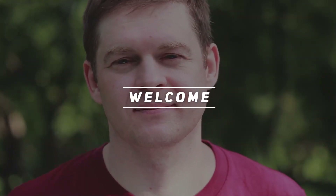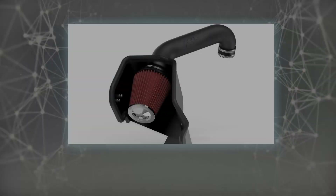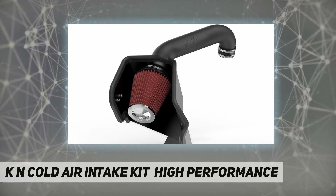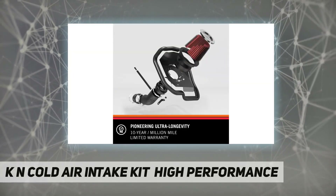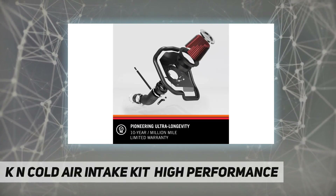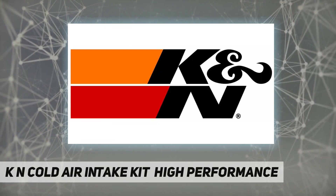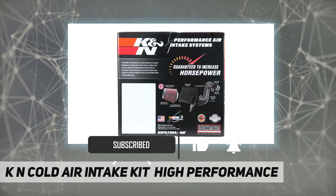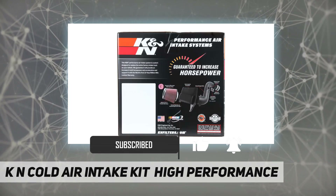Welcome back to my channel. KNN cold air intake kit — KNN air intake systems are engineered for increased performance, outstanding durability, and sleek aesthetics, and are available in an assortment of finishes and powder coatings. KNN's state-of-the-art high-flow air filter helps to shield your engine from contaminants.